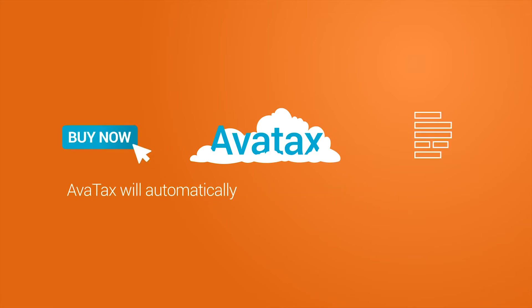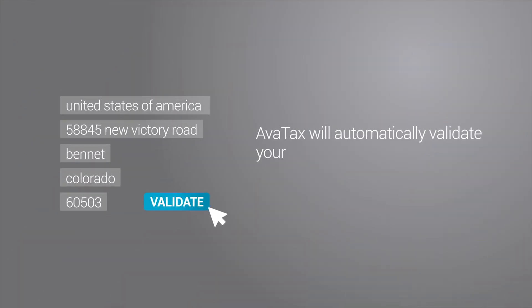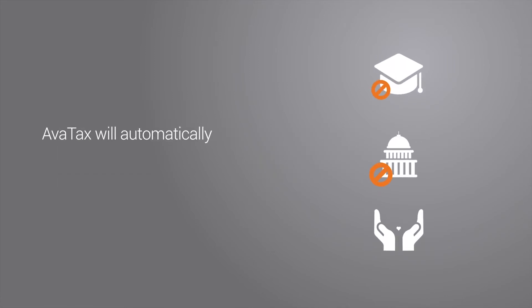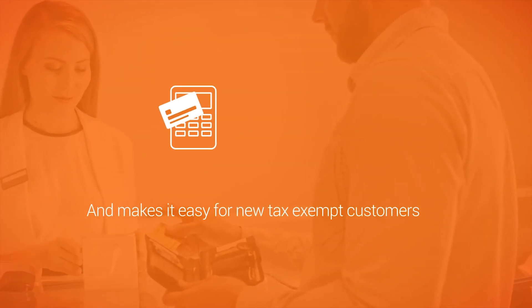AvaTax will automatically extract all the information it needs. AvaTax will automatically validate your customer's address to ensure 100% accuracy. AvaTax will automatically apply the right exemptions and store the required certificates, and makes it easy for new tax-exempt customers too.